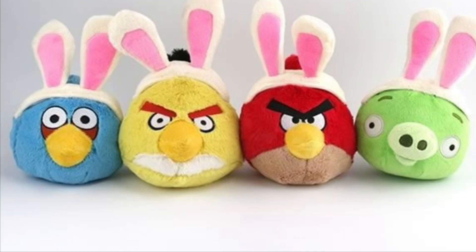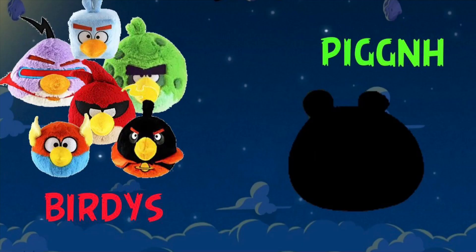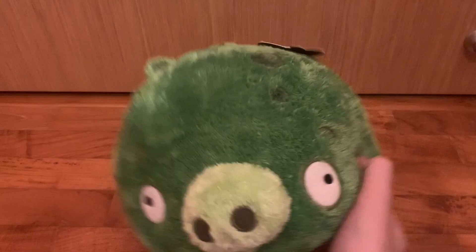It really is a shame that Commonwealth never made an official Space Pick plush, as it would have completed the typical Commonwealth set, having X number of birds and a pig plush. Thankfully, we were able to physically hold something that would never come to fruition on Commonwealth's side.